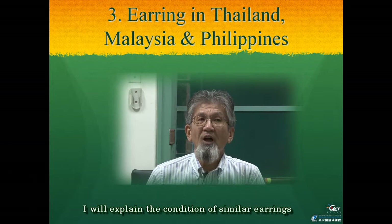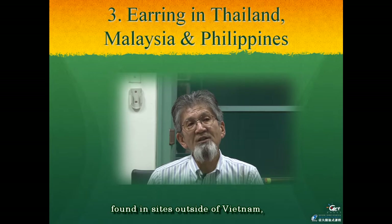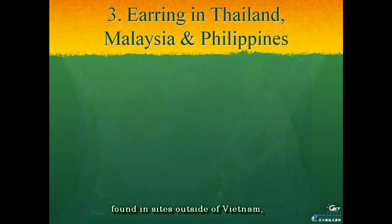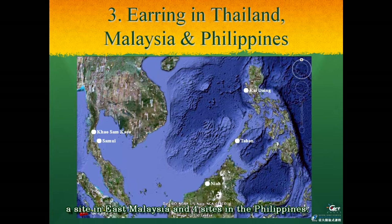In the third chapter I will explain the condition of similar earrings found at sites outside of Vietnam, such as in two places in southern Thailand, a site in East Malaysia, and four sites in the Philippines.